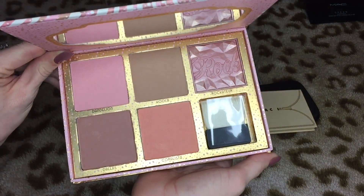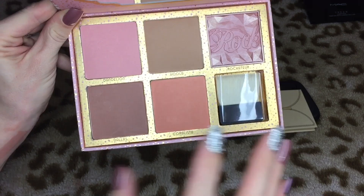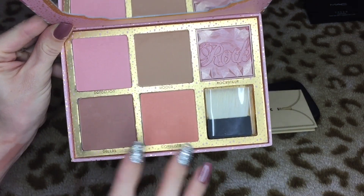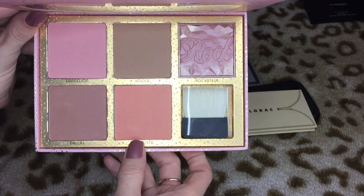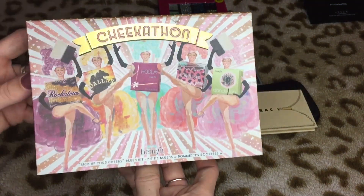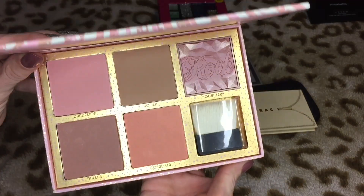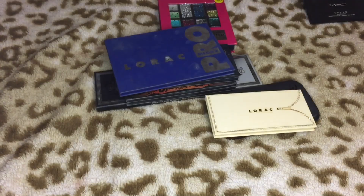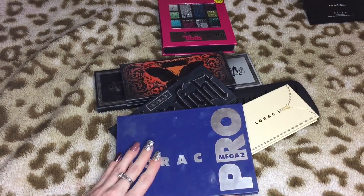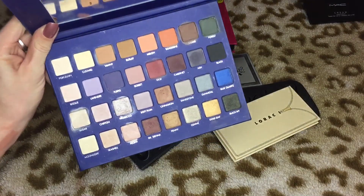Then we have the Benefit Cheekathon palette — I love this palette, I love all the shades in here. The reason it looks untouched is because I have quite a few of them in singles, but just having them all together in this format is the cutest little palette ever. I'm definitely not letting go of this one. This next one's gonna be tough — this is the LORAC Mega Pro 2. I was so stoked that I was able to get my hands on this and the colors are so nice.